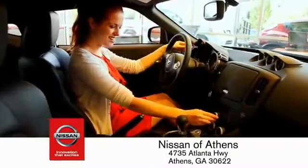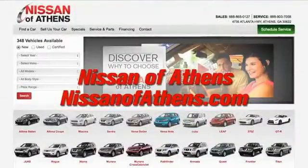There's an easy way to satisfy your financing needs. The easy way to buy a car is to shop at Nissan of Athens.